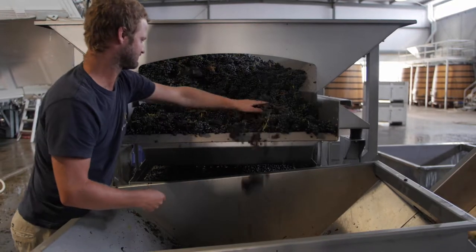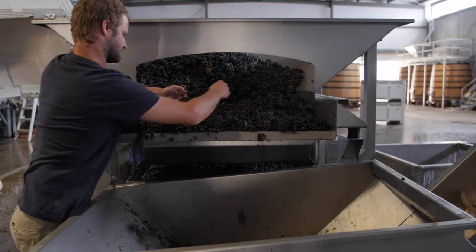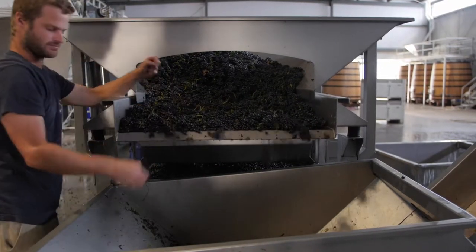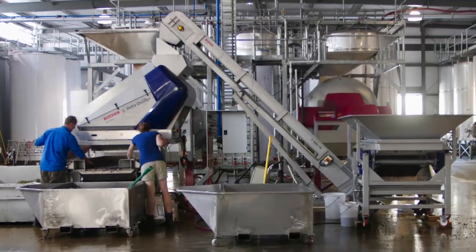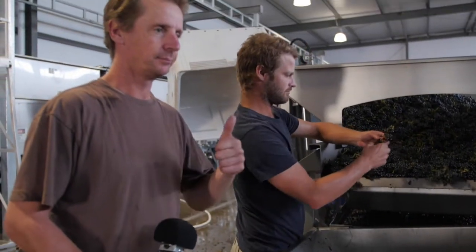Welcome to Wine Decoded. We're down at Yabby Lake with Tom Carson and the crew who are slowly and painstakingly sorting Pinot from Block 2. And using some great kit to help them do that. So Tom's just off the screen on the left here, so we'll pan over and quickly say hello. There he is.